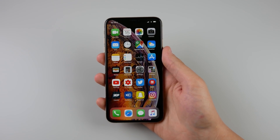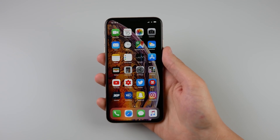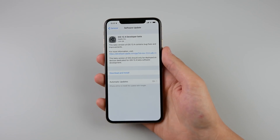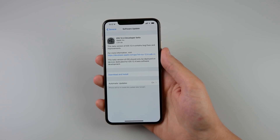It's a whole new dot update but we don't really see any new features. There is one small change that I'll talk about in this video, but it's nothing major. The update came in at 2.84 gigs on my iPhone 10s Max — this is completely normal because I was coming from iOS 12.3, the public release that came out a few days ago.